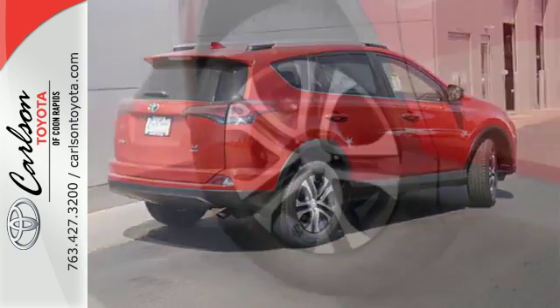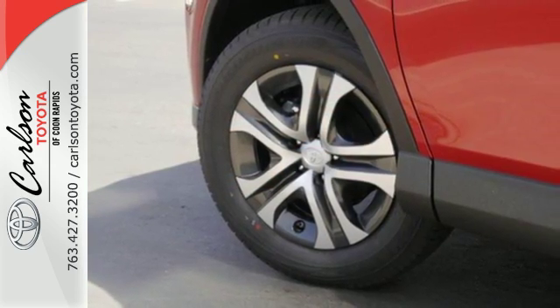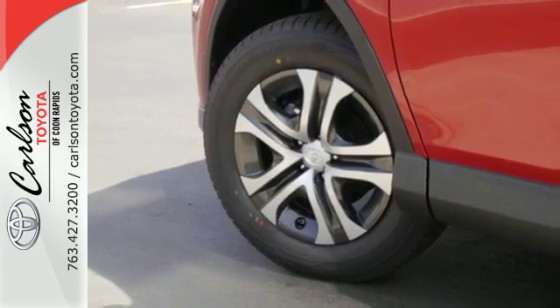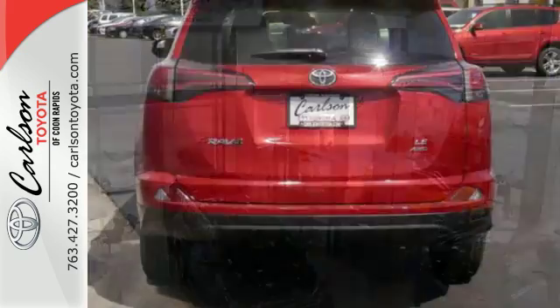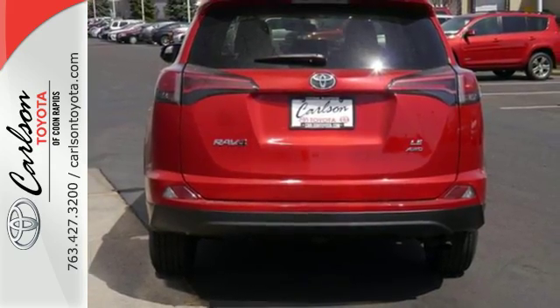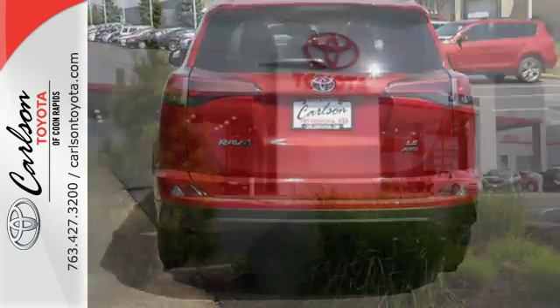Entertainment and convenience are bolstered by the touchscreen display and Bluetooth. 60-40 split second-row seats and roof rails add to the RAV4's versatility, and the Star Safety System, with a suite of important safety features, is constantly on alert.